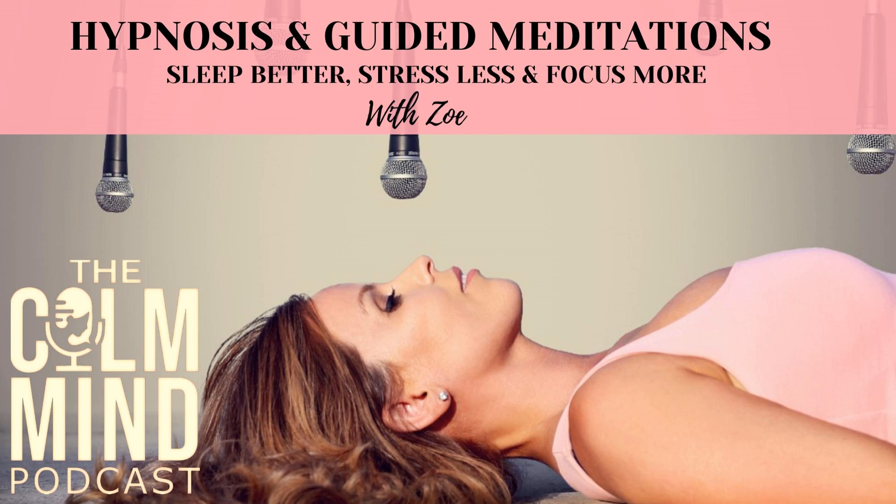Welcome to the Calm Mind Podcast. Reduce the noise and create more calm and harmony with my guided meditations. Before we go any further, hit that subscribe button so that you never miss another episode. And if you don't follow me on Instagram or Facebook, go give me a follow so hopefully I can fill your news feed with lots of inspirational content. I'll leave the link in the show notes.